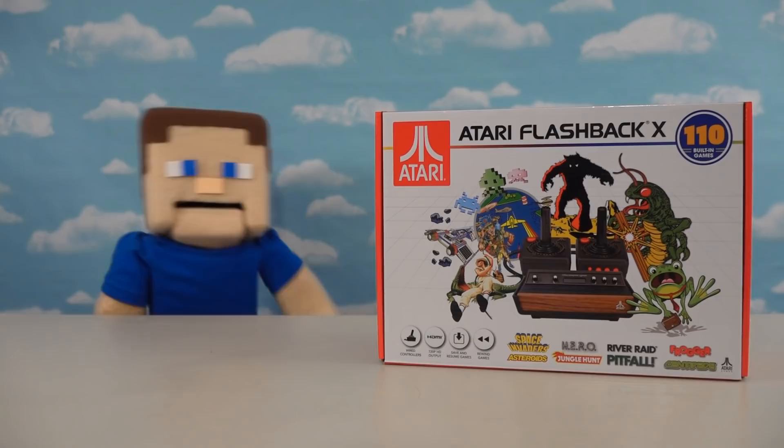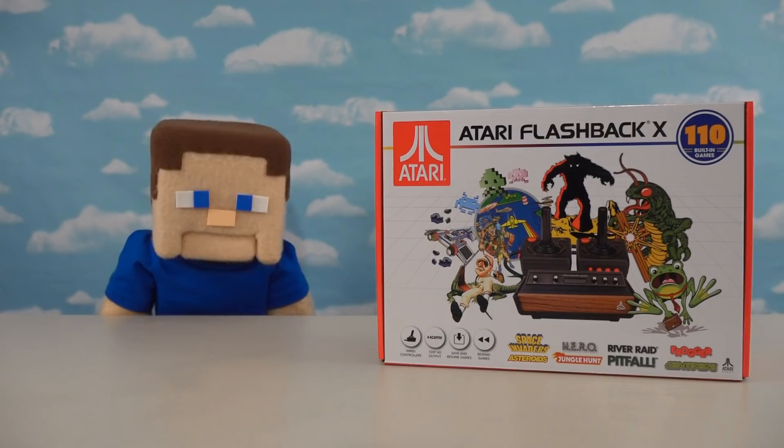All right guys, so today is video game day here on the Puppet Steve channel, and look at that - we've got the brand new Atari Flashback console to look at.